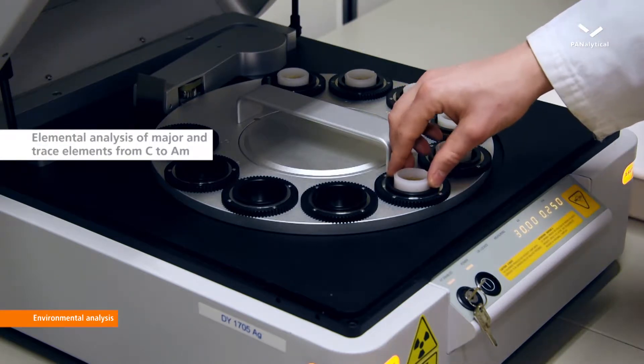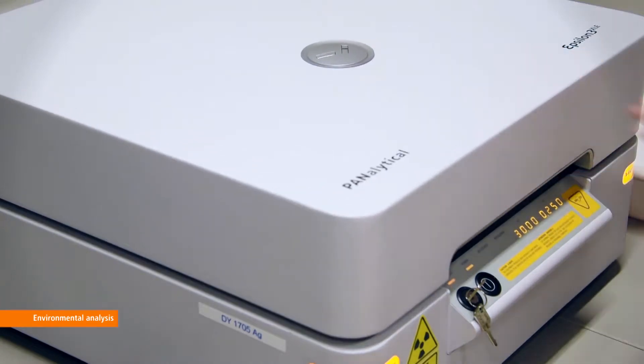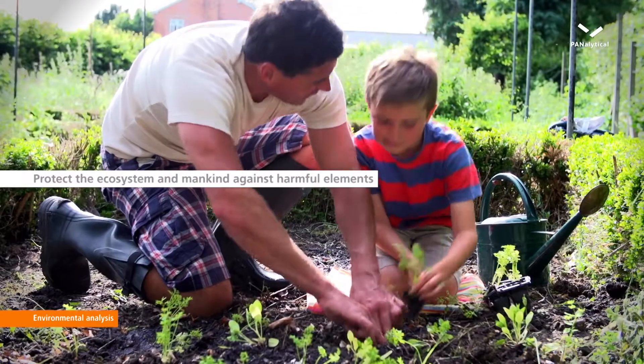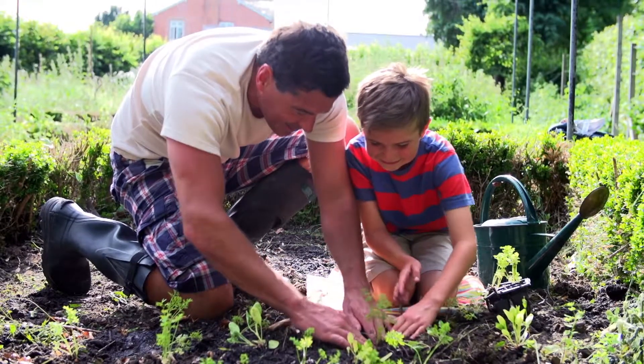The Epsilon 3 XLE Spectrometer is capable to analyze major and trace elements from carbon to americium. Panalytical supports their customers and clients to secure a healthy and clean future.